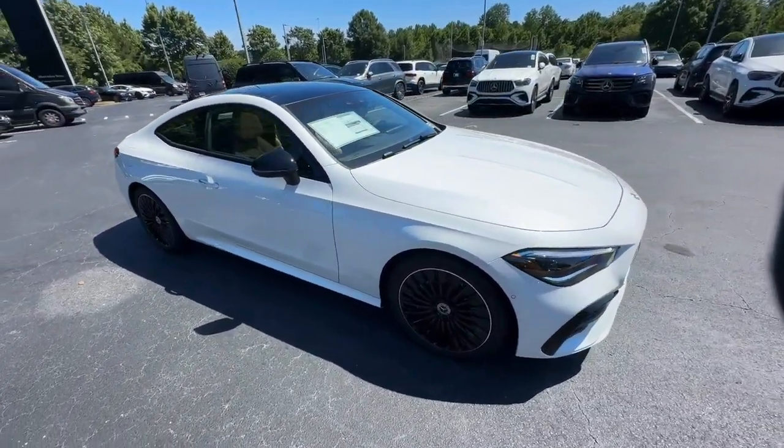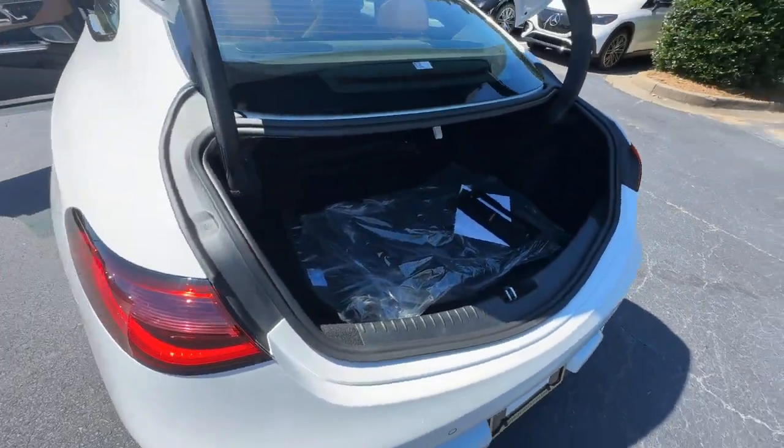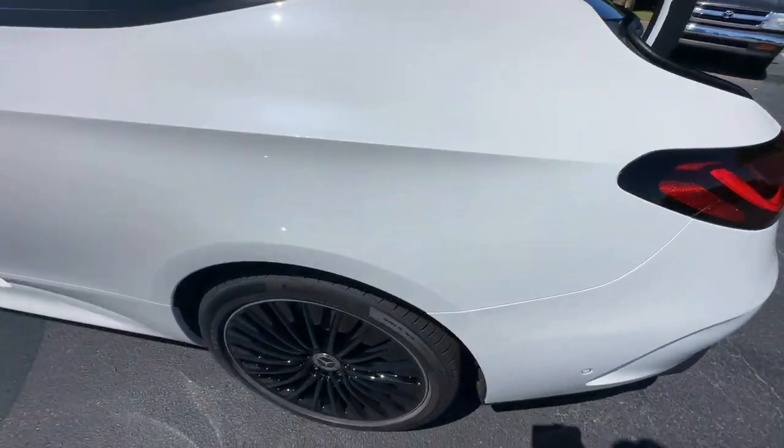Fog Lamps, Power Passenger Seat, Satellite Radio, Alarm. Our team will give you an outstanding test drive experience. Stop in today.